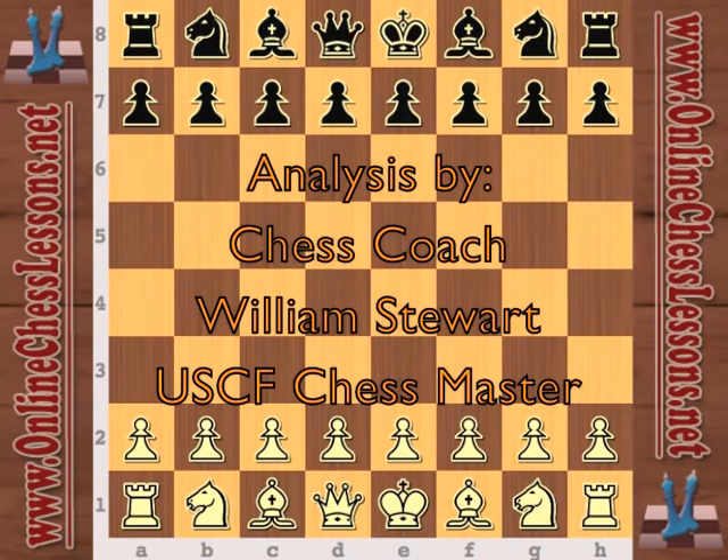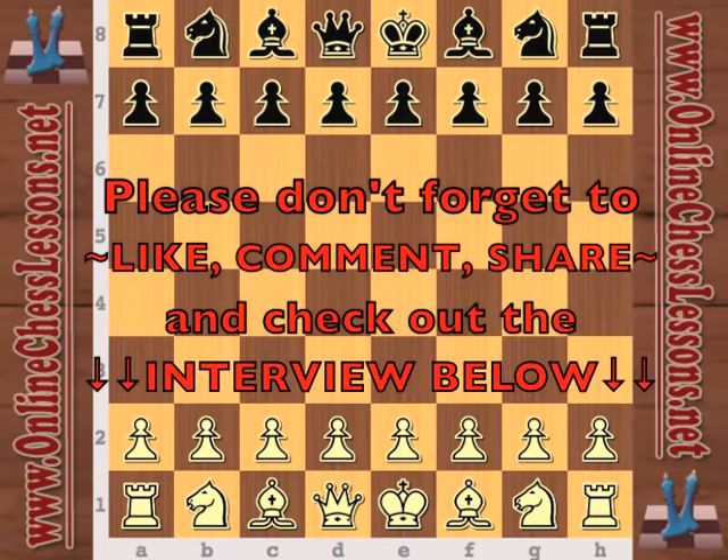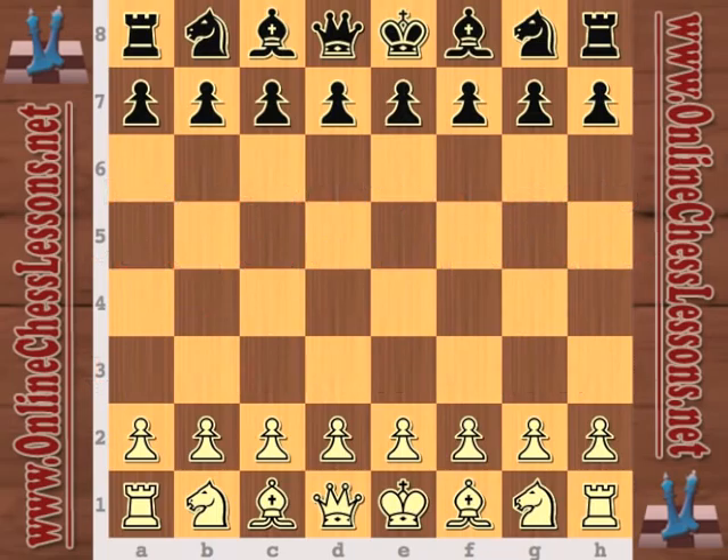I'm going to be looking at a game from the 2007 AeroFloat Chess Festival held in Moscow, Russia. Ian Nepomniachtchi is playing white and Yuri Drozdowski is playing black.